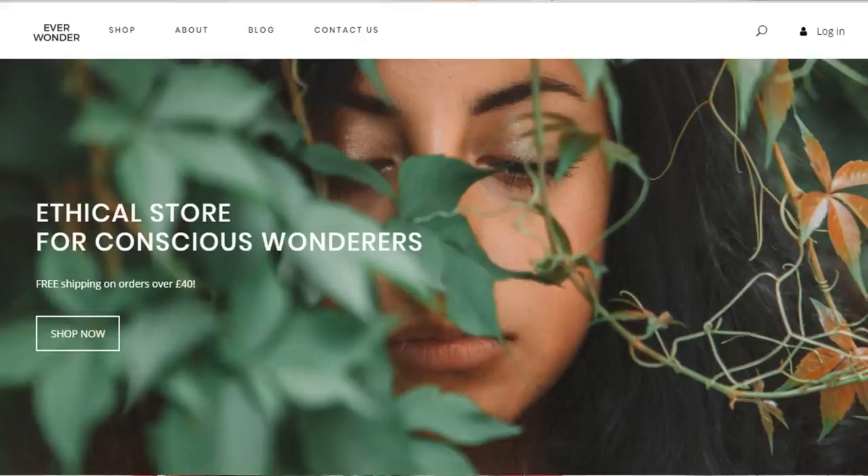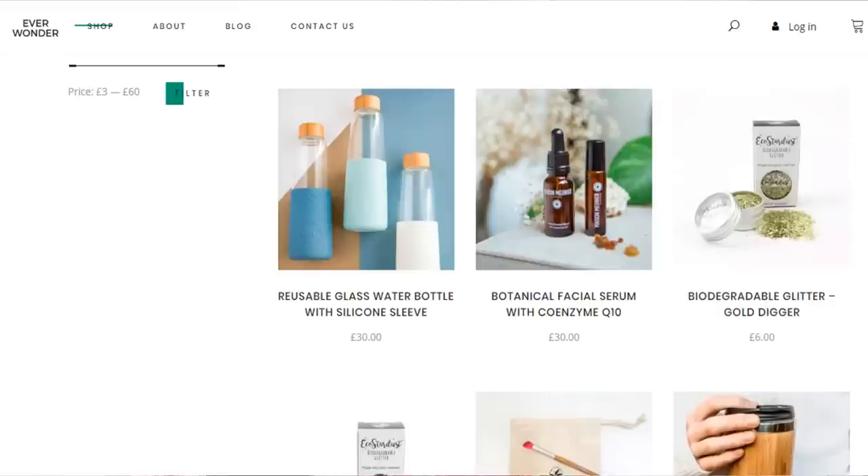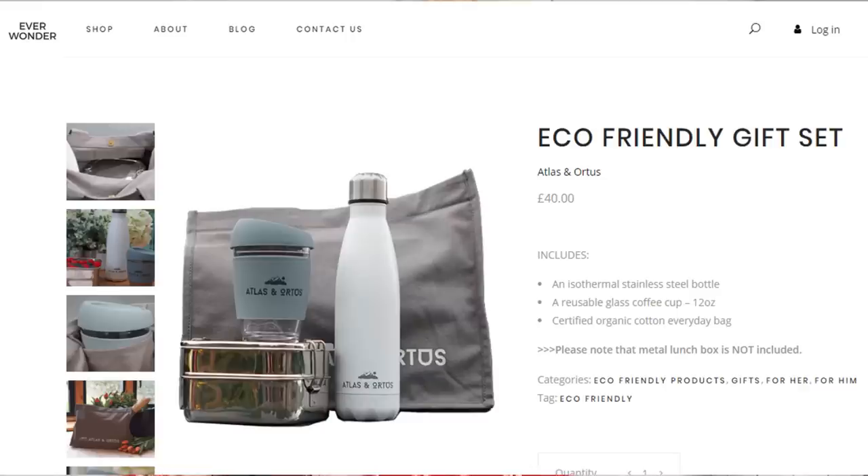The first site I wanted to mention is Everwonder. There are quite a few sites that are really good this time of year because they have lots of different ethical and conscious lifestyle bits. Everwonder is a relatively new site but they have some really lovely things on there - the photography is amazing. They've got a zero waste starter kit which retails around the £50 mark, coming with a reusable coffee cup, bottle, bag, and metal steel tins.